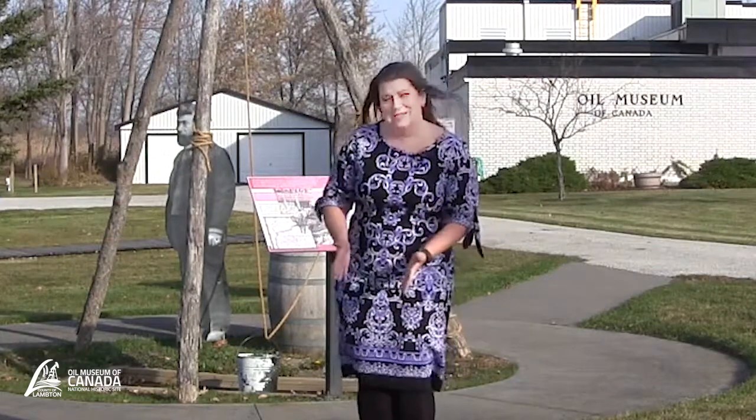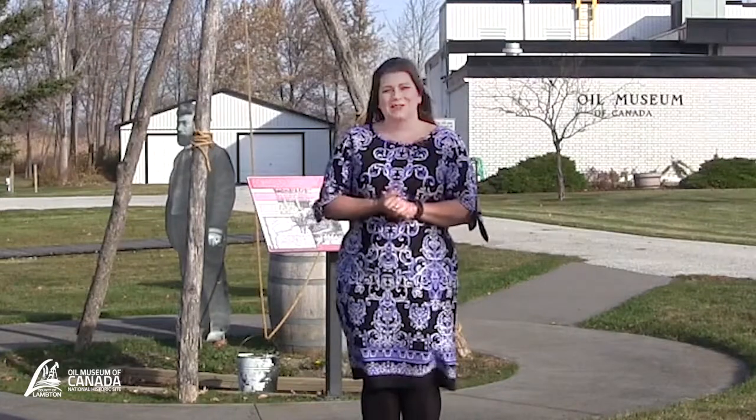I encourage you to come visit us here at the Oil Museum of Canada. You can see the physical gum beds where the oil naturally oozes out of the ground, see all of the different things, and ask us questions. Please feel free to contact us and like us across all of our social media channels — we can't wait to see you here at the Oil Museum of Canada in Oil Springs.